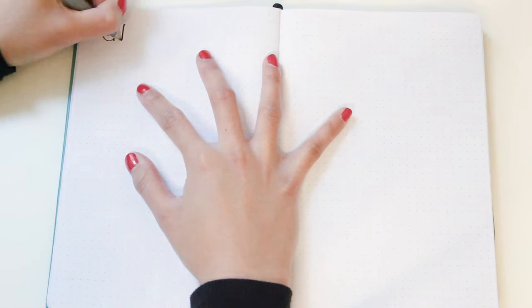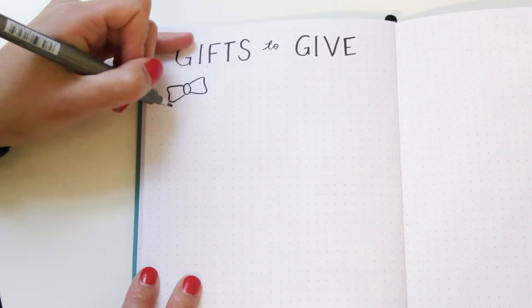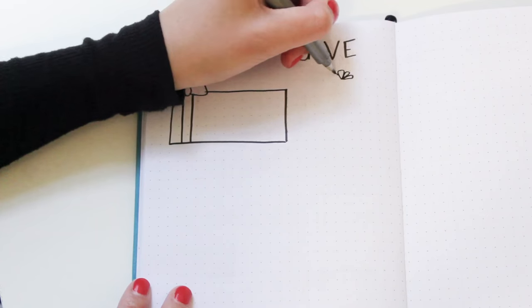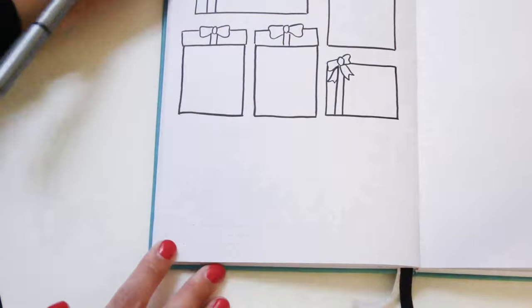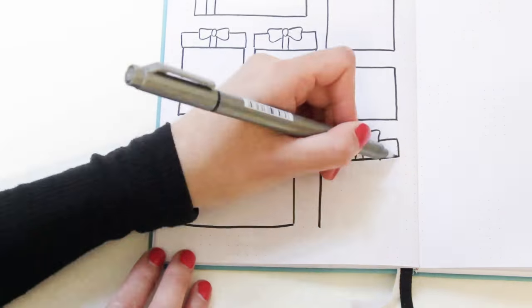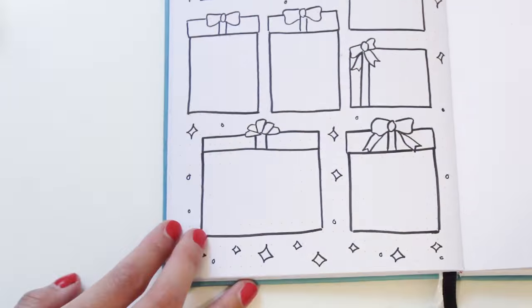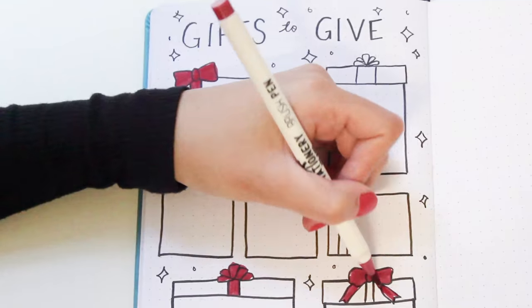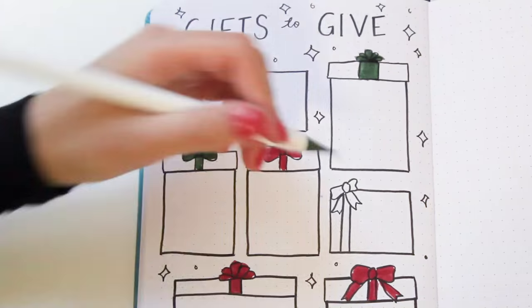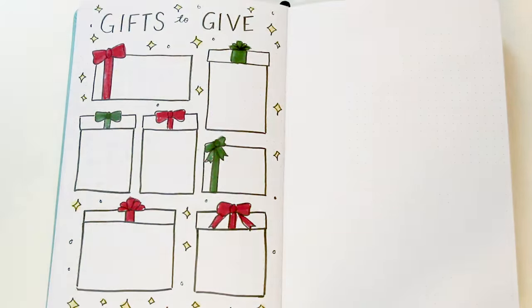The next page is dedicated to all the gifts you plan on giving to friends and family. I already did a gift list page in my December setup, but I realized I needed another one. I highly recommend doing a two-page spread for your gift list, and just like last time I'm drawing gift boxes for you to write your present ideas on.